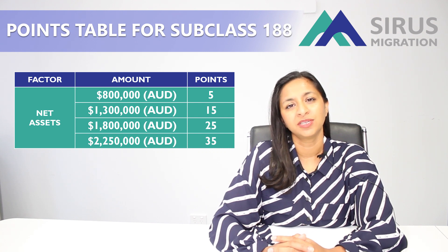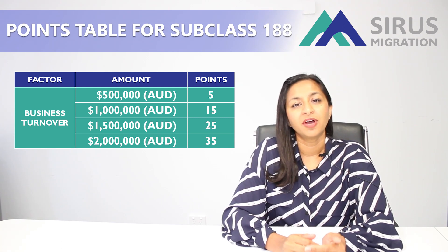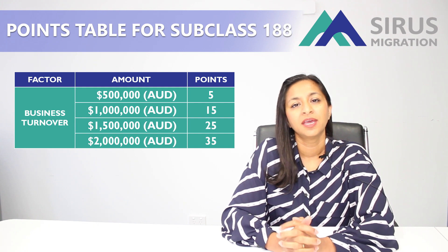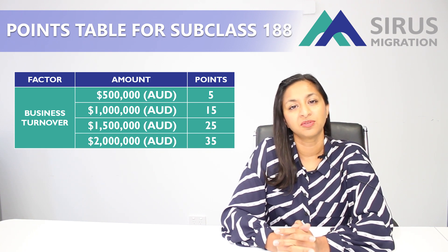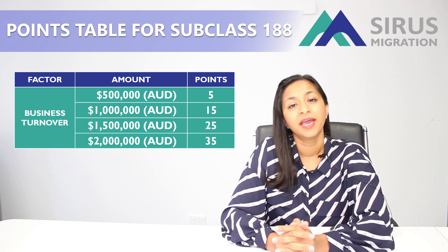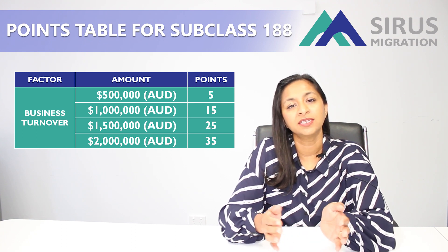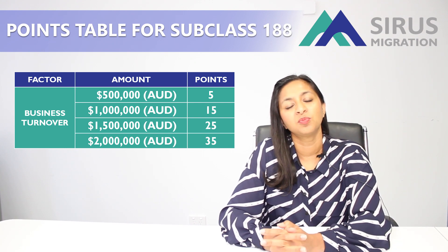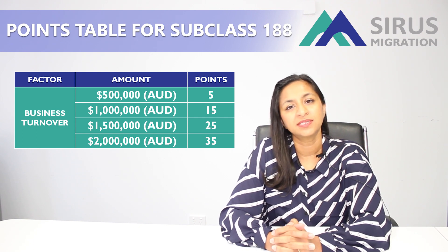The next category is your business turnover. You have to have at least $500,000 worth of turnover to qualify for this visa, and for that you get 5 points. $1 million in turnover gets you 15 points; $1.5 million gets you 25 points; and $2 million gets you 35 points. Keep in mind these turnovers can be across at least 2 businesses — they don't have to be the same business — but you have to have at least 50% or more of the shares to show management experience and ownership interest.